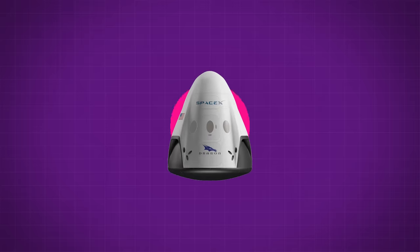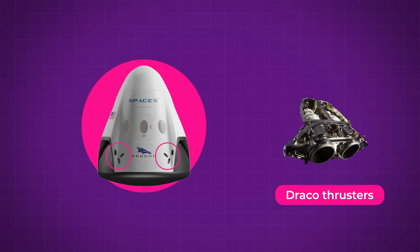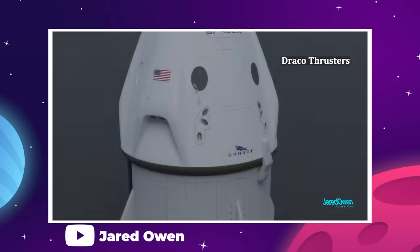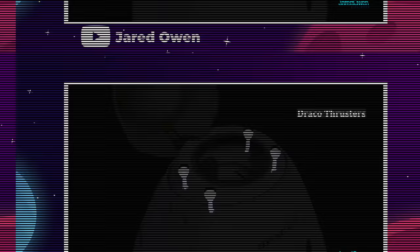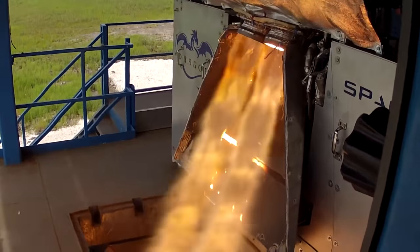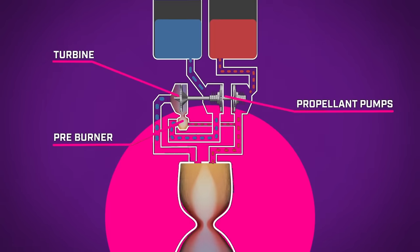There are two kinds of propulsion on the Dragon. Draco thrusters are grouped into small clusters all around the capsule, with nozzles pointing out at different angles. There are 16 of them in total, and this is how SpaceX maneuvers the vehicle and controls orbital altitude. Each thruster is a tiny rocket engine that uses hypergolic propellant, which means two chemicals that self-combust on contact are combined in the thrust chamber to generate force.